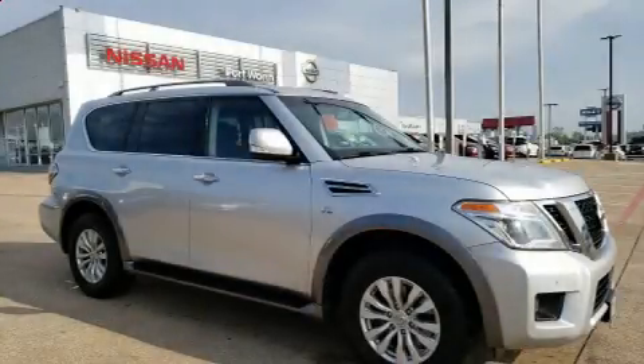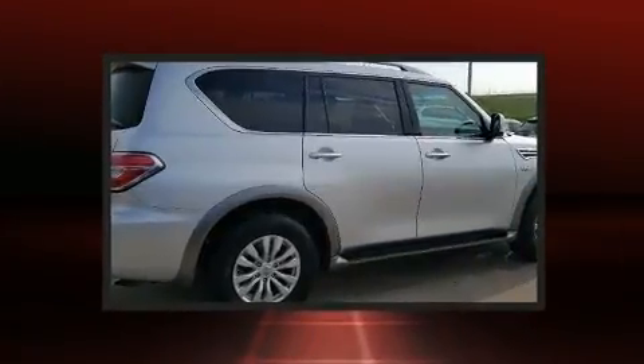Load your family into the 2017 Nissan Armada. It features an automatic transmission, rear-wheel drive, and a powerful eight-cylinder engine.